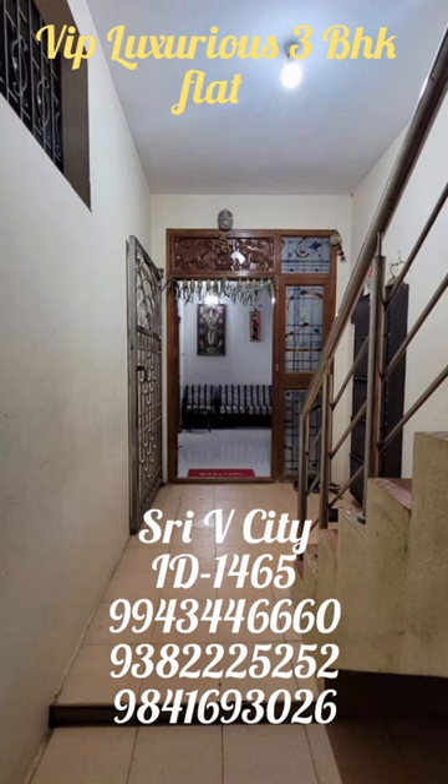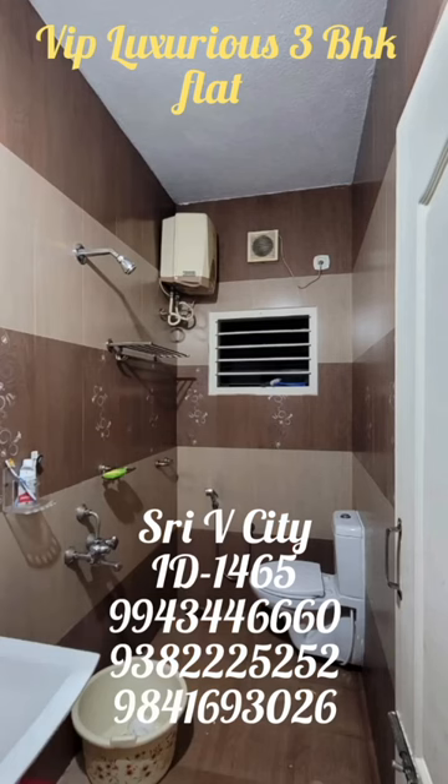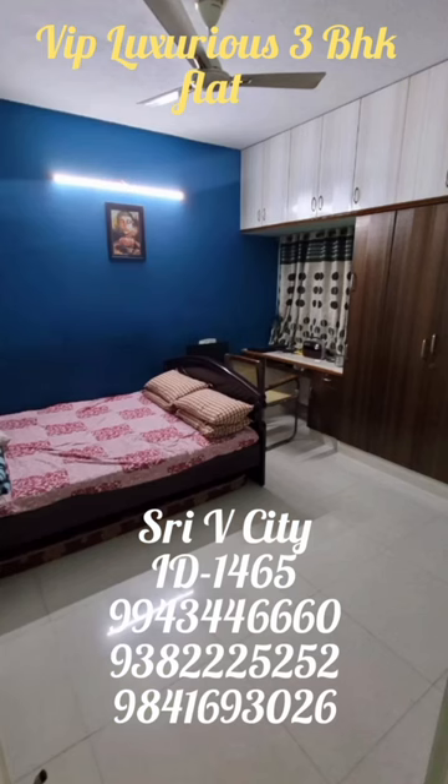Ground floor level. 530 square feet flat. 3 bedroom hall kitchen. 628 square feet built-up area. One year old. East facing. This property has 5 flats. This property is 30 square feet. Just slightly negotiable. Super A property.